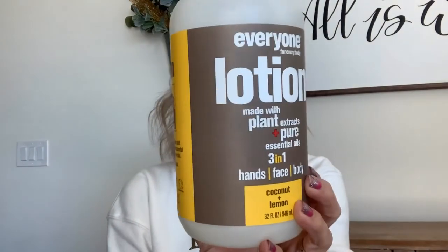I have a full bucket. This first one is the Everyone brand lotion, coconut lemon scent - the three-in-one hands, face, and body lotion. This is a pretty big size, 32 fluid ounces. I picked this up at Walmart where I found it to be most affordable - under $10 for 32 ounces. I usually pick a couple up for my house, one for my kids' bathroom and one for mine. I really love this one. They are a B Corp, cruelty-free, no synthetic fragrances, and paraben-free.